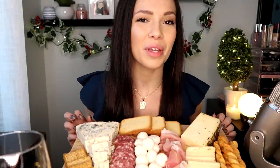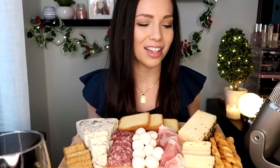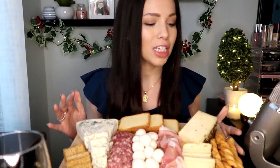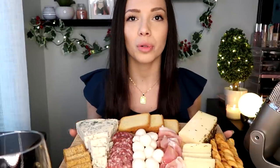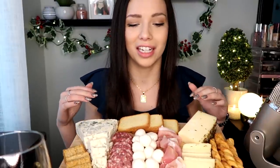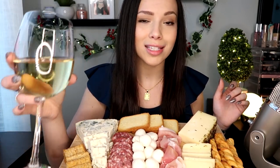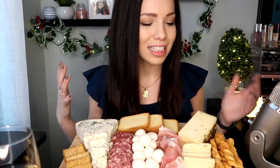Hi everybody, I hope that you're all doing well. I have a little spread with me today. I thought that I would make one of these cheese boards, charcuterie boards, whatever you want to call it. And I thought that I would just munch on it — I'm not going to eat everything, but I made a little Trader Joe's run this morning, got some things. I have a glass of wine here to enjoy and we're just going to kind of go for it.